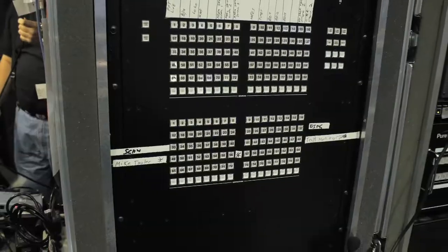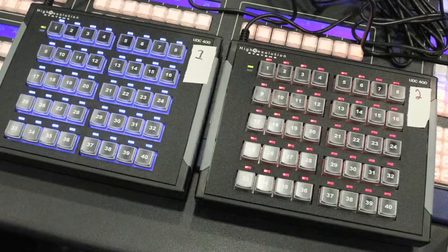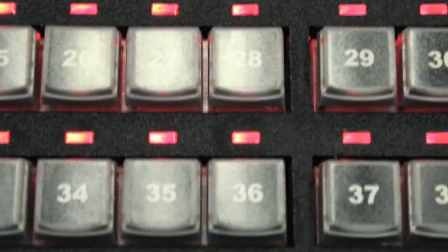We used the LightWare 80x80 to route all the different DVI sources to the screen and other destinations that we had. We had several UDC 400s that we were using to control the LightWare router and route different DVI computer signals to different displays throughout the room.